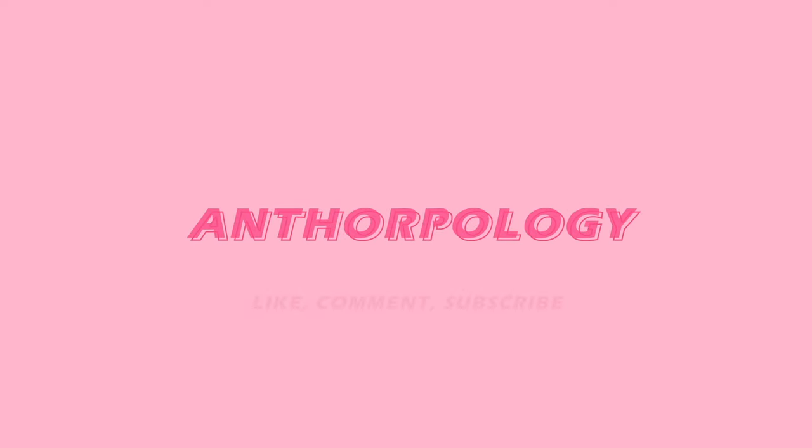Hello everyone, my name is Tor and welcome, or welcome back, to Anthropology. Thank you for joining me in today's video. I hope you're all doing well. It's a very gloomy day here in Vancouver but I hope this can be cozy for you all.